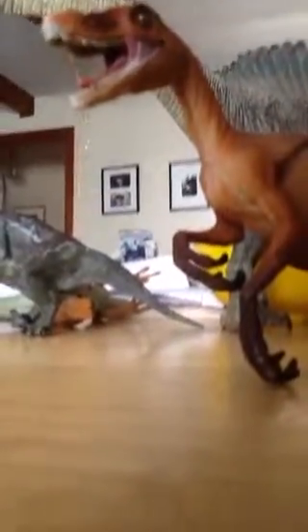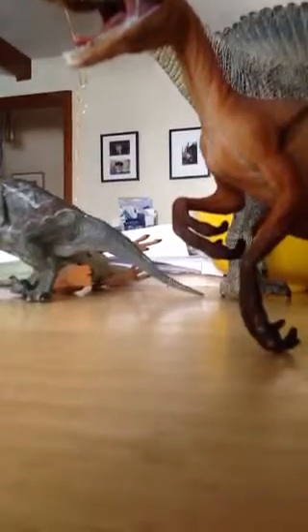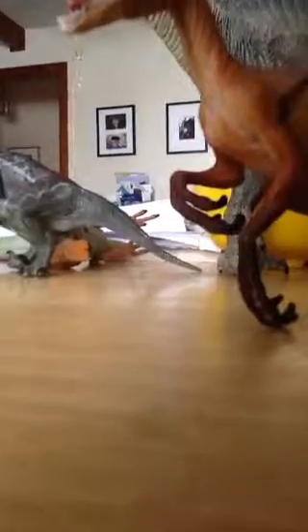That's all I have — the Spinosaurus and Velociraptors. I do have an oviraptor, but this video was only about the Spinosaurus and Velociraptor because those are my two favorite dinosaurs. So that's it — bye!